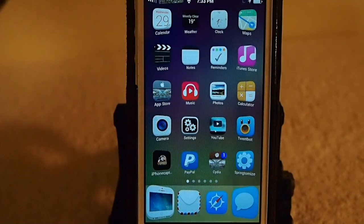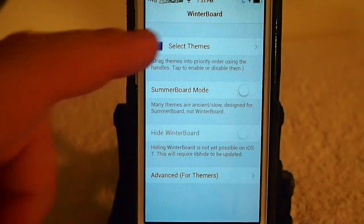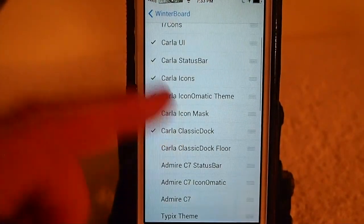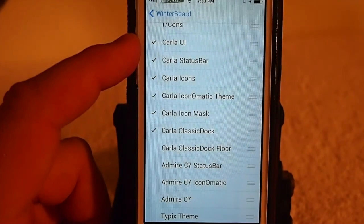But this is what Carla looks like once you get it installed. It is a Winterboard theme. Let's go in here and I'll show you a little bit about it. As you can see, there's a lot to it. It's one of the better themes available.